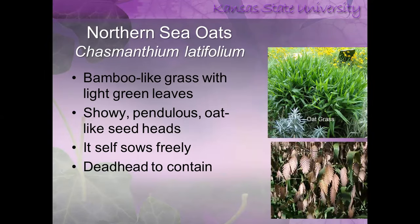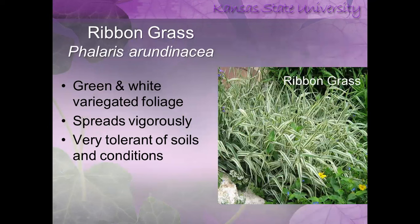Northern sea oats is an ornamental grass that's very attractive in the landscape — it has really pretty brown seed heads in fall — but every one of those seeds will germinate, and a small area can become overtaken. An easy way to contain it is to remove the seed heads once they turn brown. Another ornamental grass, variegated ribbon grass, is beautiful but spreads vigorously through the root system and is tolerant of most soils. This is a case where you would probably want to use a high rate of glyphosate, and please follow label directions before using any product.